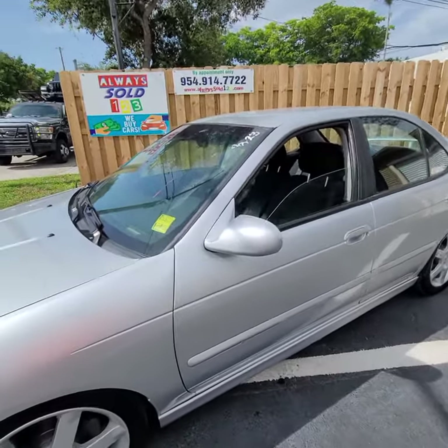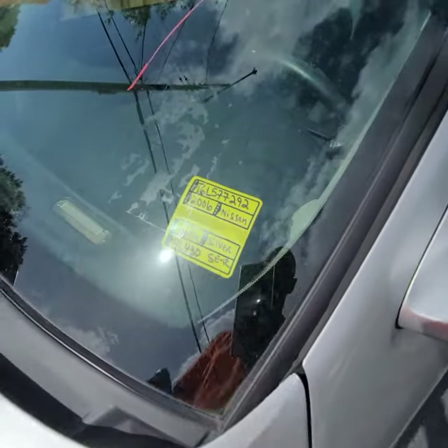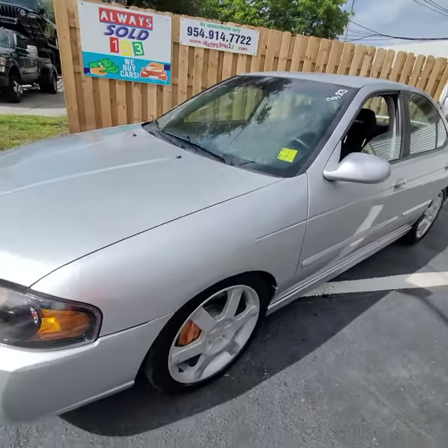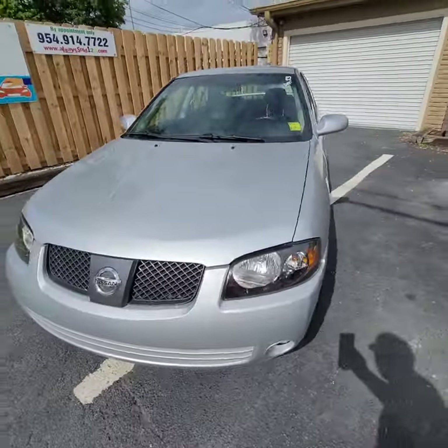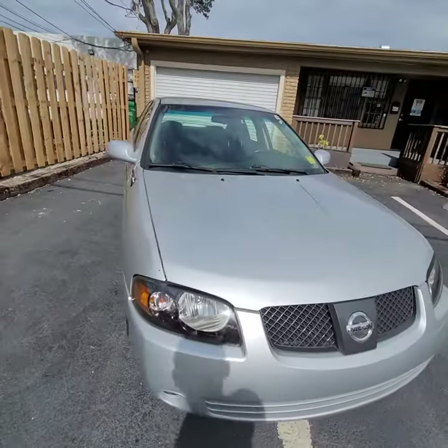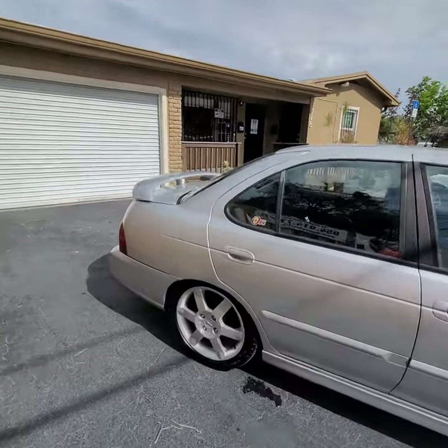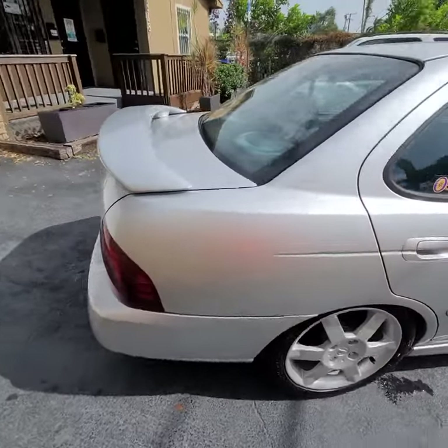Hello, this is Mark from AlwaysO123 doing a walk around for this all-six Nissan Sentra with 91,000 miles. Take a look at the score lower suspension, Brembo brakes, and this is, I believe, the SR model which is a six-speed with cold air conditioning.